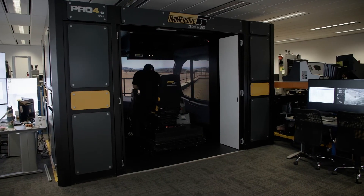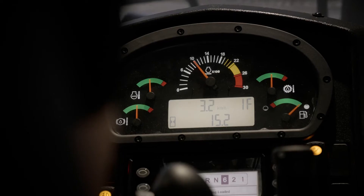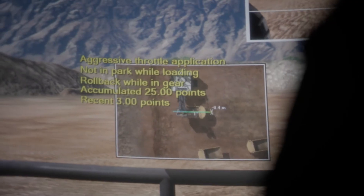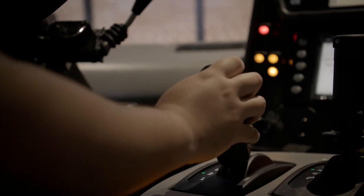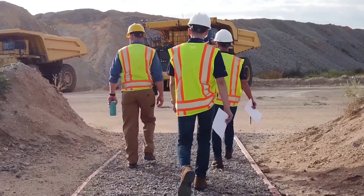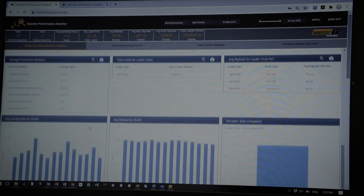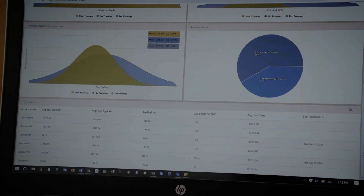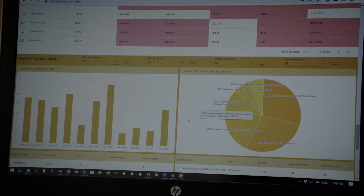Effortlessly track how training translates to performance changes in the field, providing true data-driven decision making and impactful return on investment. This tool reduces waste in the training process by helping you select only the operators who require improvement. No longer will you have to second guess your investment in training. Provide your staff with a tool to eliminate the guesswork of identifying operator training needs and enable them to focus on narrowing critical performance gaps.